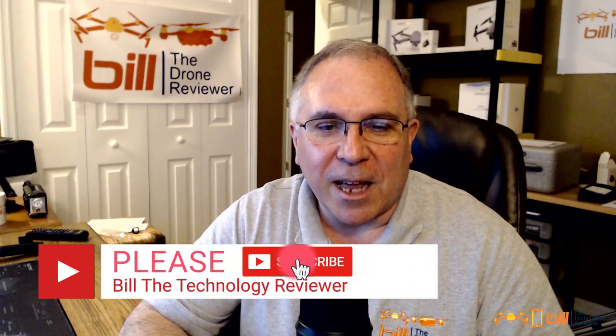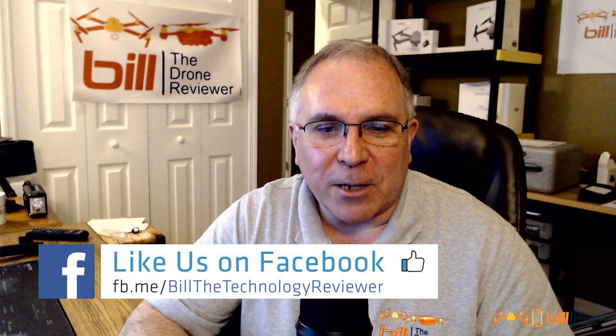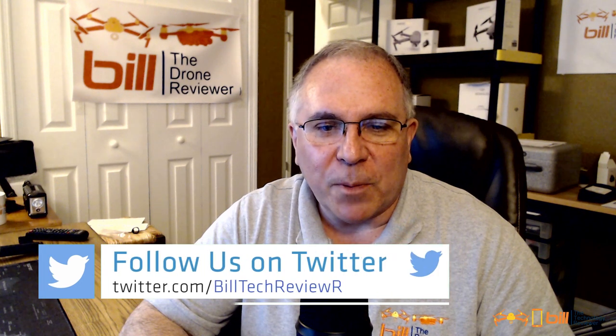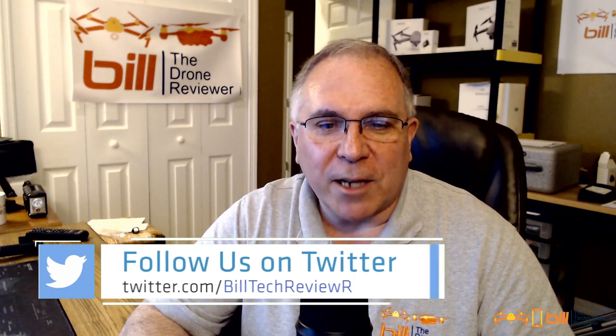please make sure you hit the like button, subscribe, and tell others about the channel. Also, be sure to check out my Facebook page where I post daily updates regarding technology and the technology industry. Also, be sure to check out my Twitter account and Instagram as well. Thanks so much for watching and remember, it's a great day for technology.